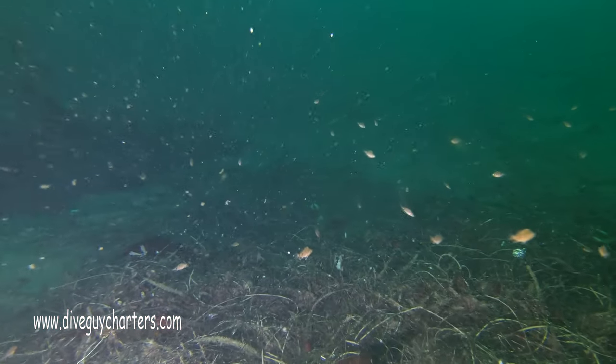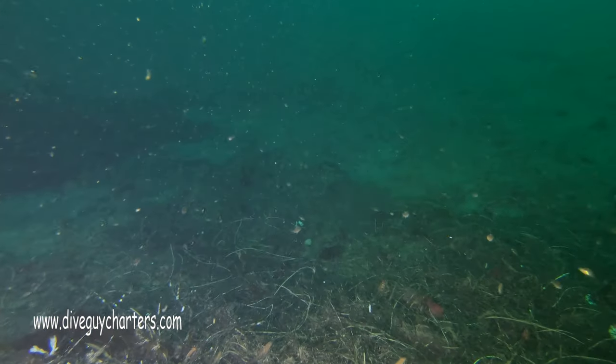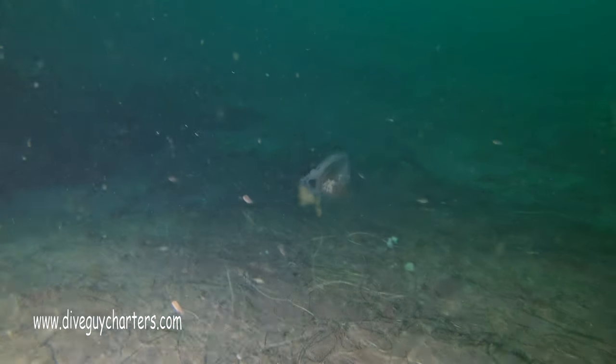We're taking advantage of the great conditions, so we dropped down once again to 100 feet, and we were met by all these juveniles.